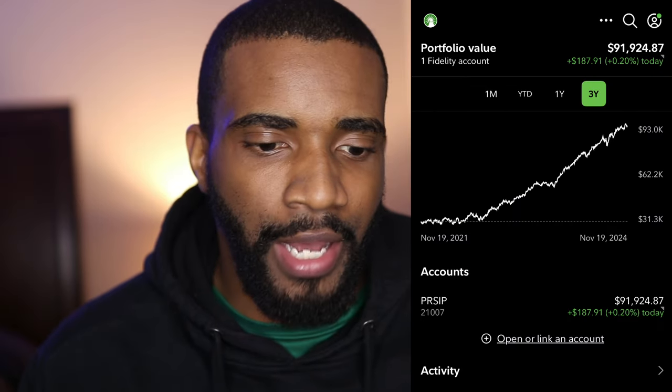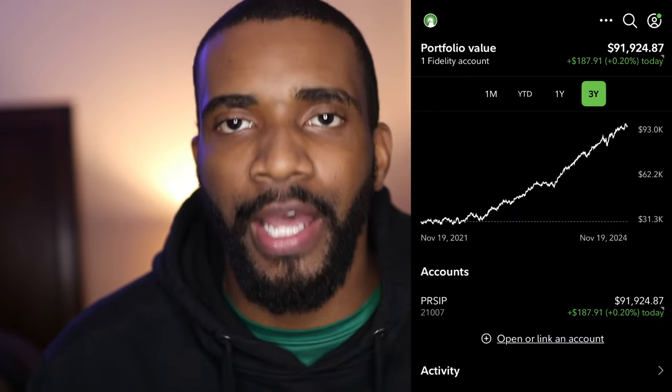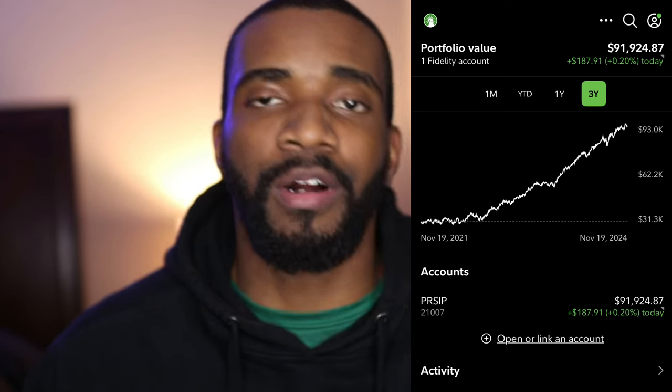I'm going to show you what my 401k is looking like with that money being added to it. Right now, recording this on a Wednesday around 7 a.m., the market just opened not too long ago. It is up to $91,924.87. It has grown so much this year — at the beginning of the year it was like $60-something thousand.